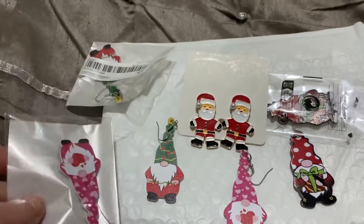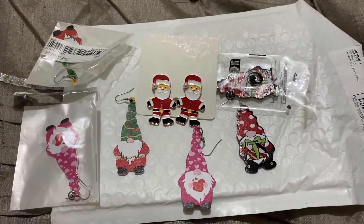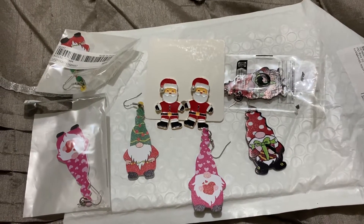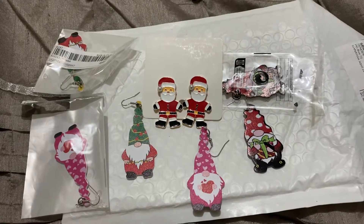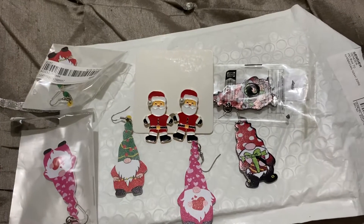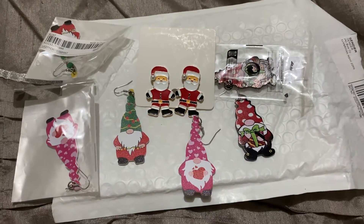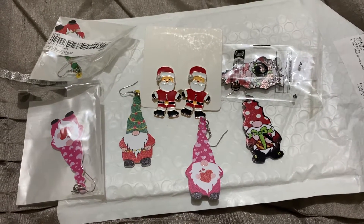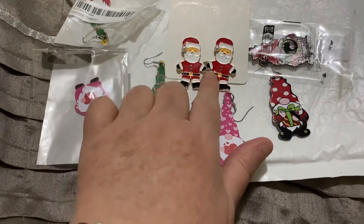So that's it — just thought I'd pop in and show you. I have some more earrings coming, some Christmassy, some not, and I will do another haul. I know this is mainly a diamond painting channel and I'm doing floss tube, but I thought some people are interested in Christmassy stuff as well. If you want to order these, they're on Shein — I just typed in 'Christmas earrings' to find the Christmas ones.